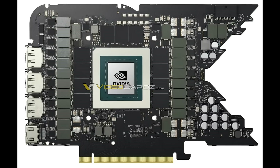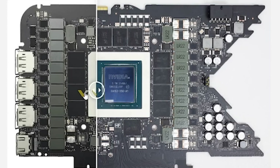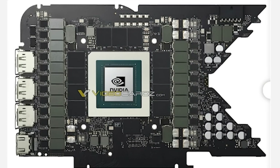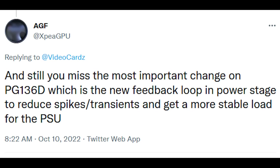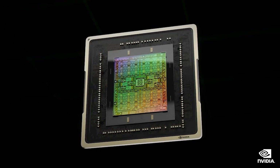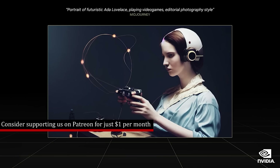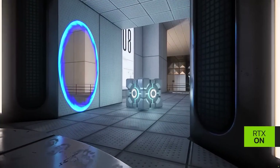Videocards.com have also managed to snag an image of the RTX 4090 board design. It's an official photo, and we know the 4090 is incoming. Generally speaking, it looks very similar to the 3090 Ti — there's not a huge difference between them. AGF on Twitter did mention there are some changes on the PG-136D, which is the new feedback loop in PowerStage to reduce spikes and transients and get more stable load for the PSU. Power supplies have been a really big topic for the RTX 40 series. The figure seems to be 600 watts — I personally wouldn't be surprised if that's overkilling it and it's actually lower than that. That's just me spitballing.